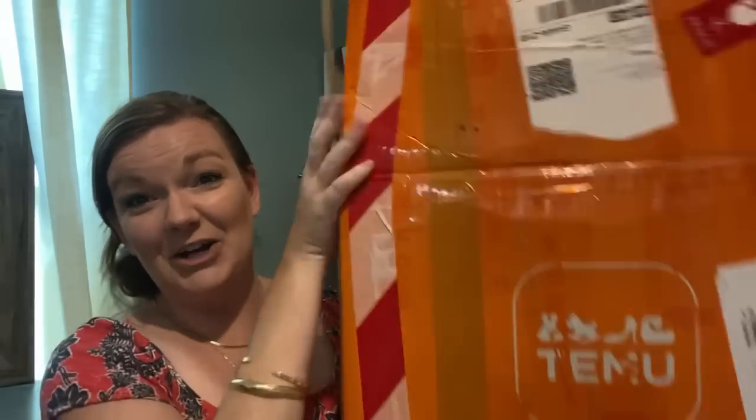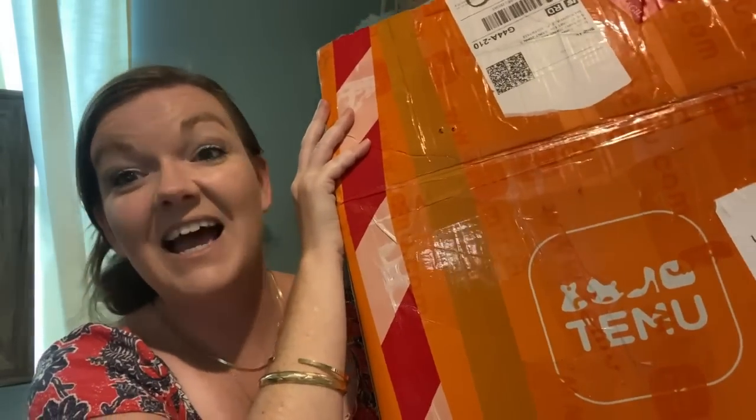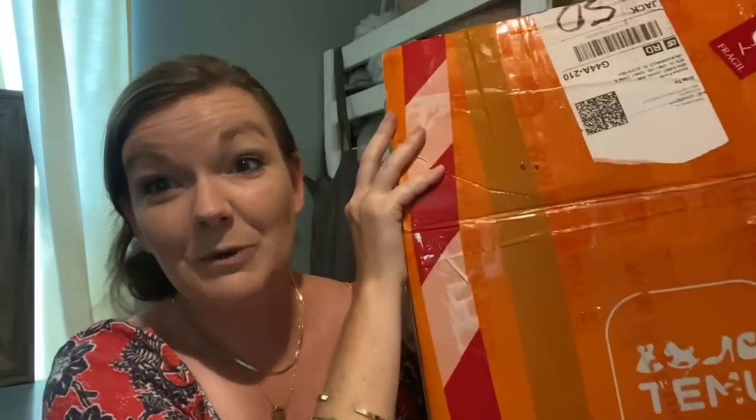But today's video is going to be a little bit different because I have an exciting package here to share with you guys. I already opened it up, but I'm excited to dive into this and show you what I got. I've got this huge package here from Temu and I've got some great deals.